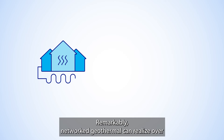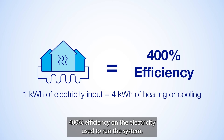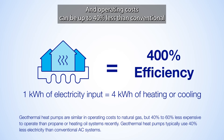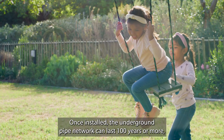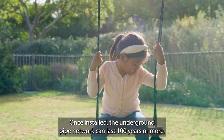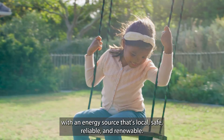Remarkably, networked geothermal can realize over 400% efficiency on the electricity used to run the system, and operating costs can be up to 40% less than conventional heating and cooling systems. Once installed, the underground pipe network can last 100 years or more, with an energy source that's local, safe, reliable, and renewable.